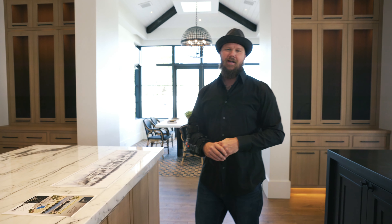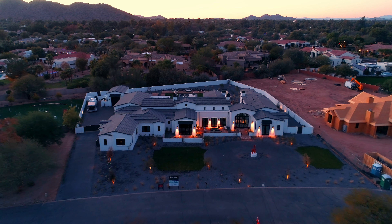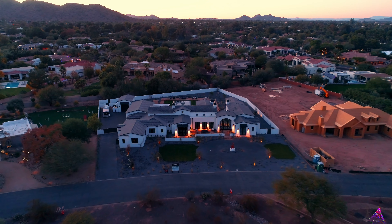Thanks for doing the walkthrough with us on our latest luxury home project. If you're interested in any of our other projects, we've got two more on deck. Thanks for coming out.